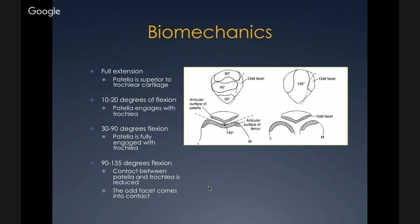In full extension the patella is not sitting on the trochlea — it's superior to the trochlear cartilage. At about 10 to 20 degrees it begins to engage the trochlea, and at about 30 to 90 degrees it's fully engaged. After 90 degrees, contact is reduced and the odd facet comes into contact. At 135 degrees you can see the contact area shown on this diagram. At 20 degrees the inferior pole of the patella begins to contact, and contact increases moving superiorly as the knee flexes.